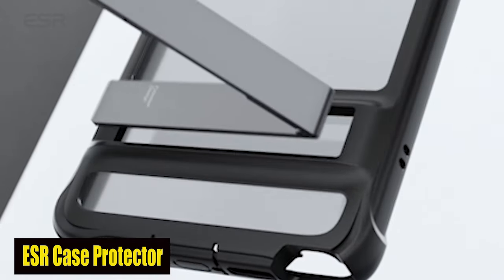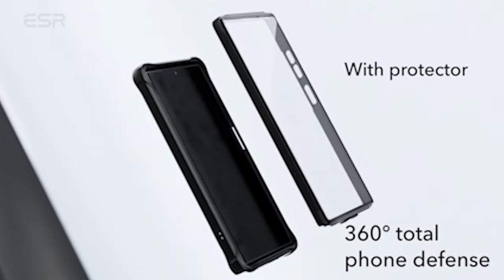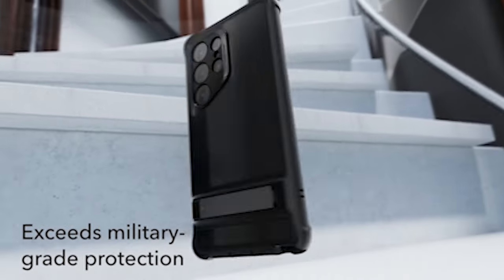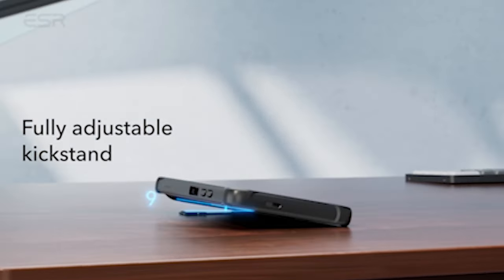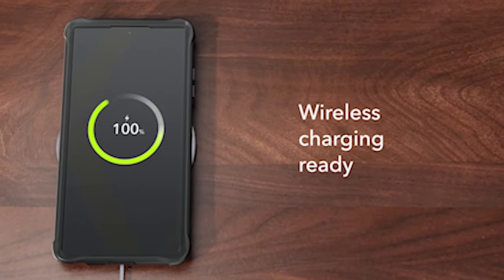Number 5: ESR Case With Camera Lens Protector. Say goodbye to balancing your phone in an awkward way and struggling to find the ideal viewing angle. You will be able to enjoy hands-free viewing in both portrait and landscape orientations thanks to the ESR case's three stable stand modes. This case gives you the versatility and stability you need for a smooth viewing experience, whether you watch your favorite shows, video chat with family, or follow a recipe in the kitchen.